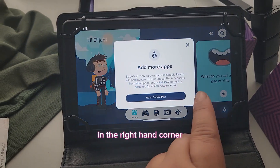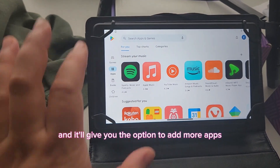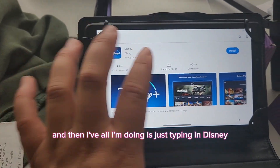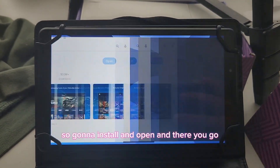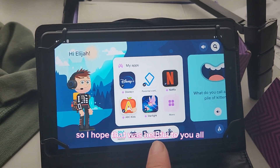We're going to hold down the button, and in the right-hand corner there's a little picture of a man — it'll give you the option to add more apps. Then I'm just typing in 'Disney' and straightaway it came up with the Disney Plus app. I hit Install, then Open, and there you go.